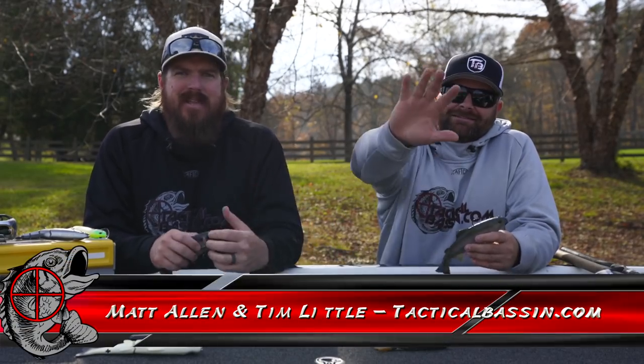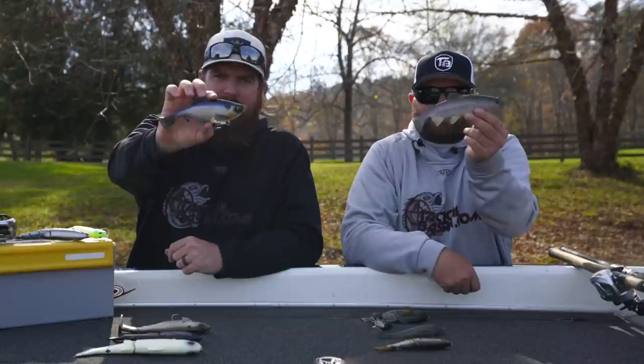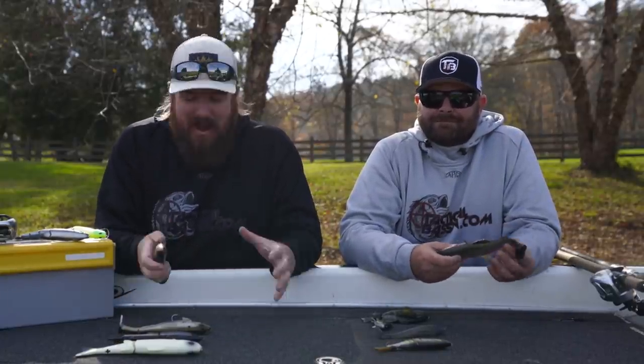Hey you guys, Matt Allen, Tim Little. Welcome back to Tactical Bassin. Today we've got another buyer's guide for you. We are talking swim baits. We're in the middle of the Black Friday sales and that is prime time to talk swim baits. Let's get to it.